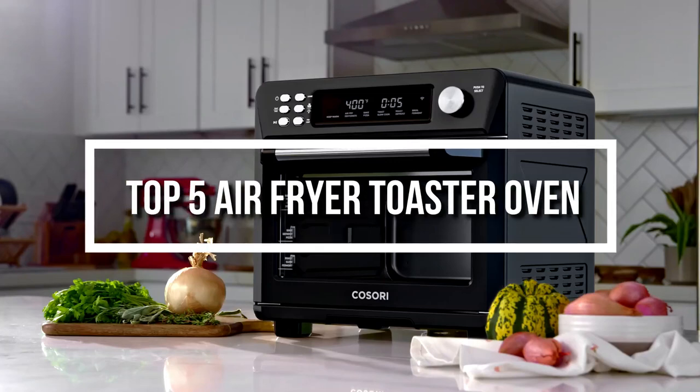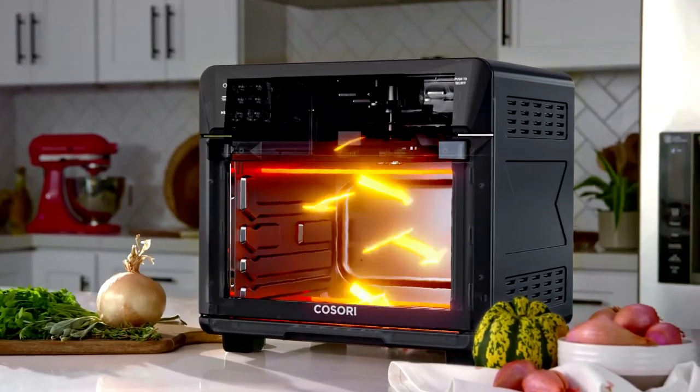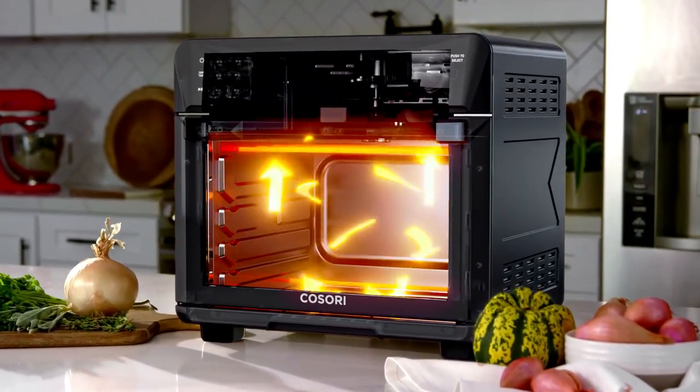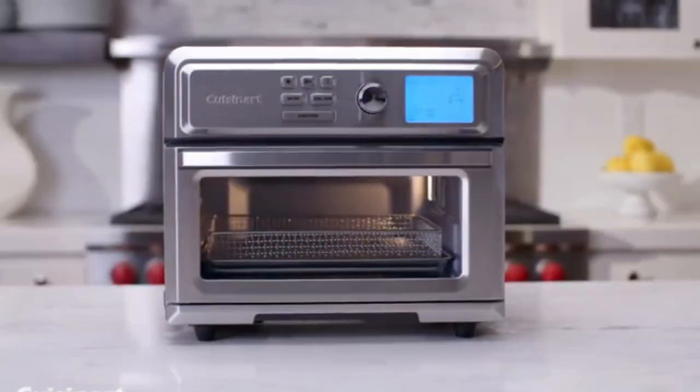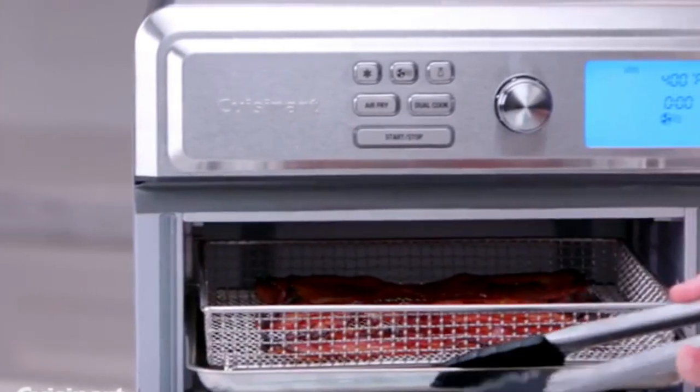Hello everyone. Welcome back to another new video. In this video, we will look at some of the best air fryer toaster ovens on the market right now. I compiled this list based on my own research, and ranked them according to price, quality, durability, and much more.